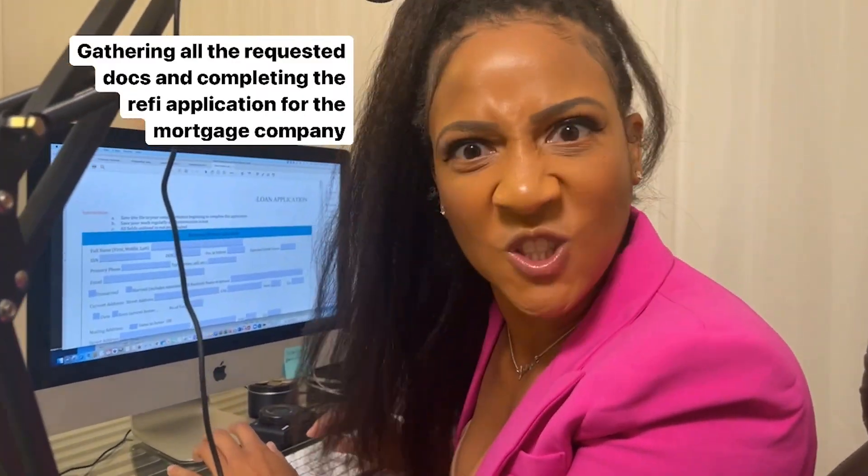How long is this going to take? I remember when I did my first refinance for my first BRRRR property and the mortgage company sent me over the application. I put like 15 minutes on my calendar — I had a lot of stuff to do that day — so I blocked off 15 minutes to fill out the application. It was not a 15-minute process.